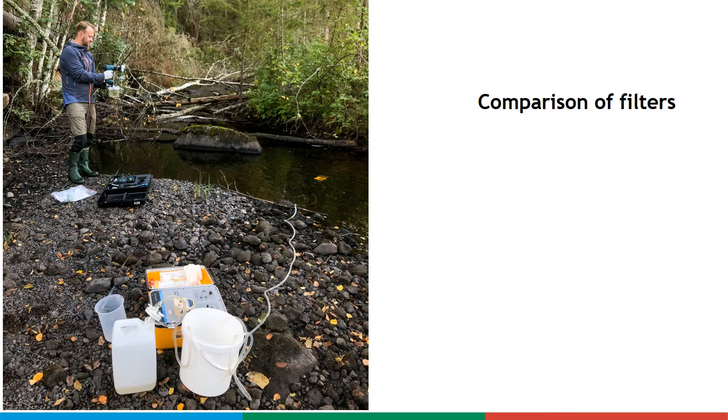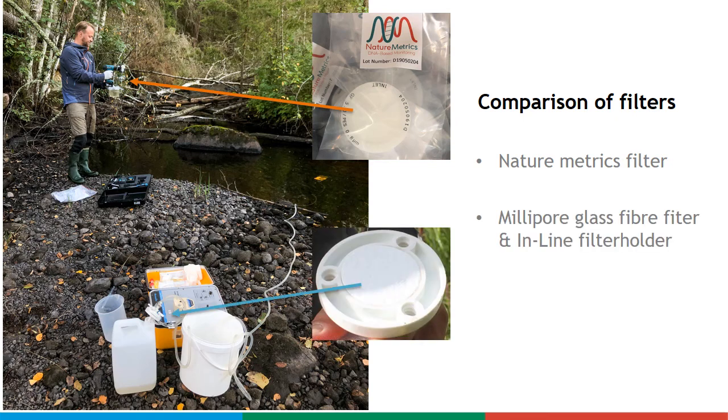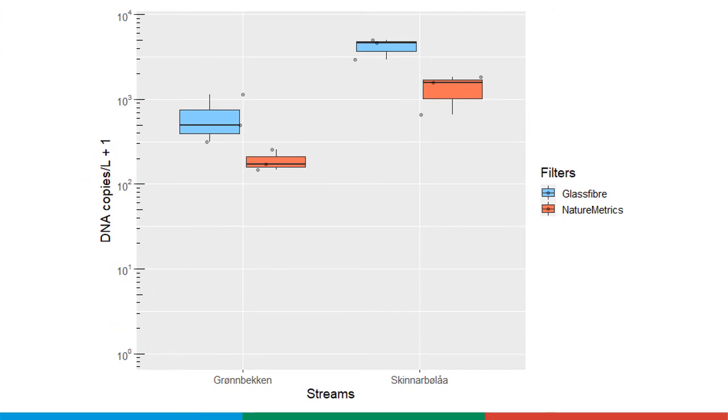We compared nylon metric filters with glass fiber filters. We sampled two streams with noble crayfish. Three samples of up to 5 liters were collected with each filter at each location within each stream. The extracted eDNA was analyzed for the presence of noble crayfish. Both filters worked well and we detected crayfish eDNA in all samples. However, the noble crayfish eDNA concentrations were higher in the glass fiber filter samples.